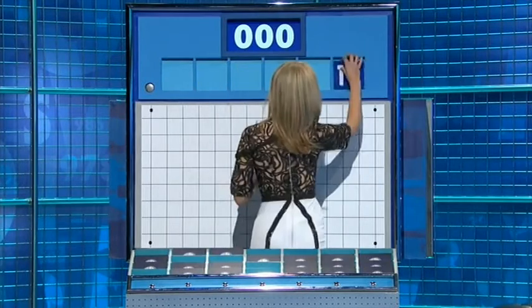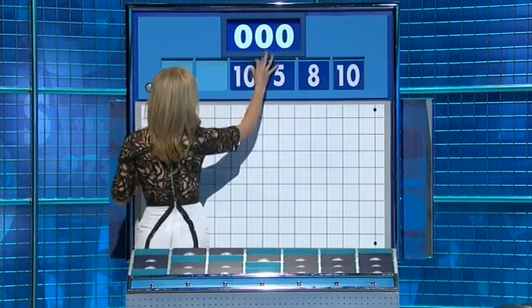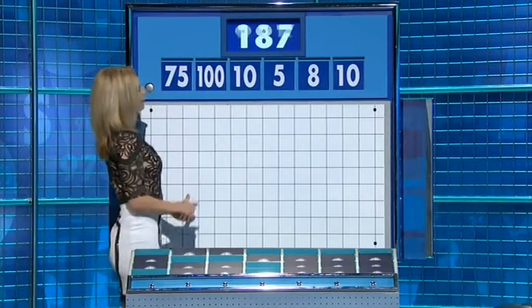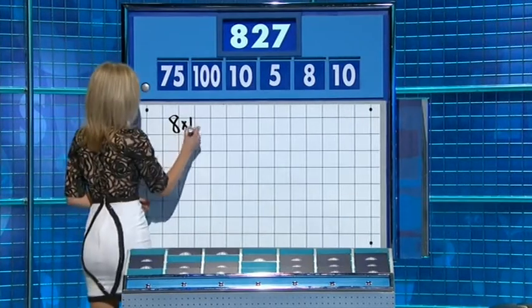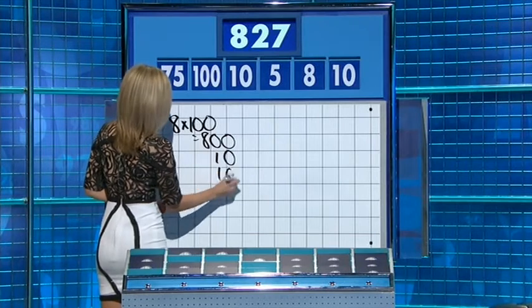For the first time today, the little ones are ten, eight, five, and another ten. And the large two: one hundred and seventy-five. And the target: eight hundred and... Eight times one hundred — eight hundred. Plus the two tens plus the five. Two tens and the five.